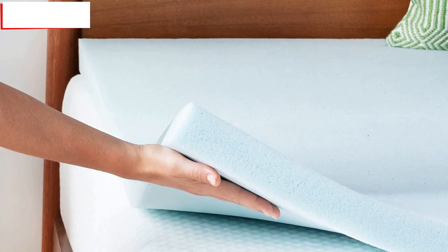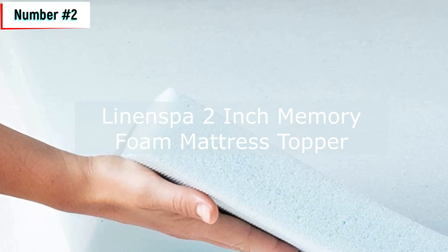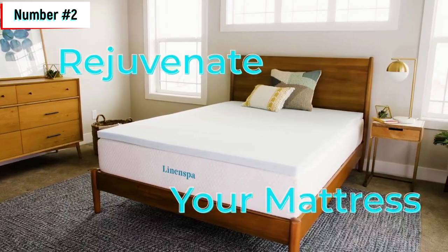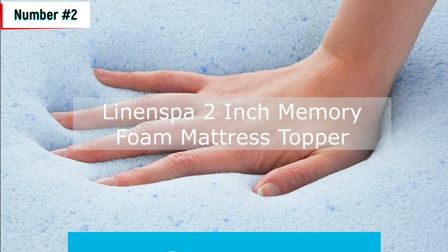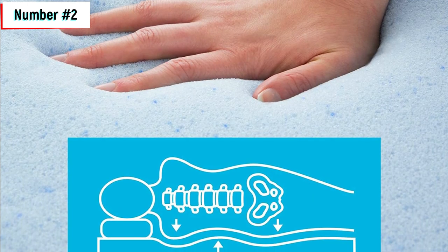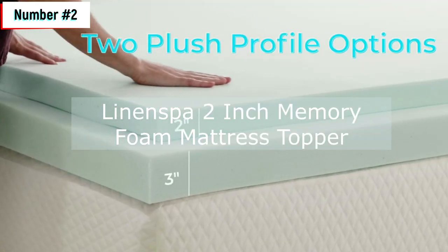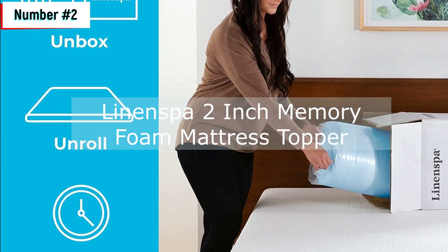Number two: the Linen SPA 2-inch Memory Foam Mattress Topper. The Linen SPA 2-inch Memory Foam Mattress Topper is a full-size topper designed to enhance your sleep experience. Made with plush gel-infused memory foam, it conforms to your curves for personalized comfort that hugs you to sleep. The topper is available in 2-inch or 3-inch profiles, allowing you to choose the perfect level of support. The 2-inch topper adds a standard boost of comfort, while the 3-inch gel topper adds an extra plush layer for a dreamy night's sleep. This gel-infused memory foam topper revitalizes your mattress, preventing long-term wear and tear. It is made with bamboo fabric and 100% polyurethane memory foam gel beads.